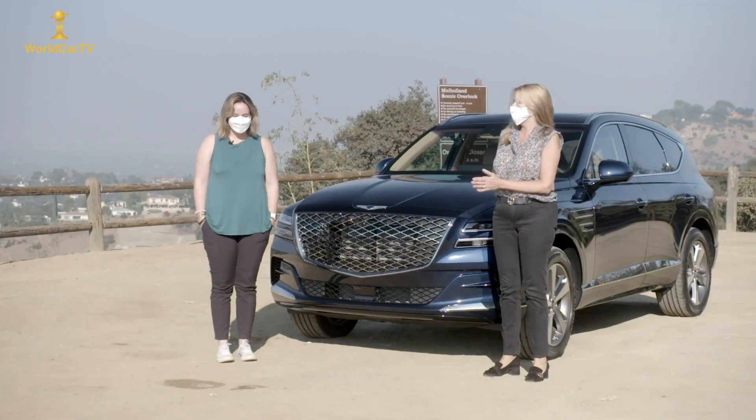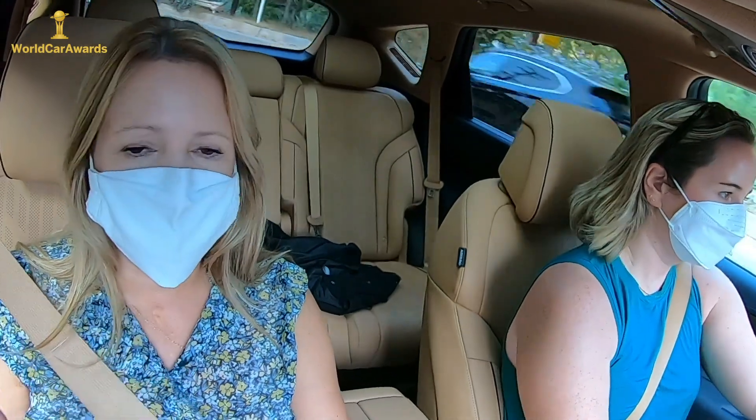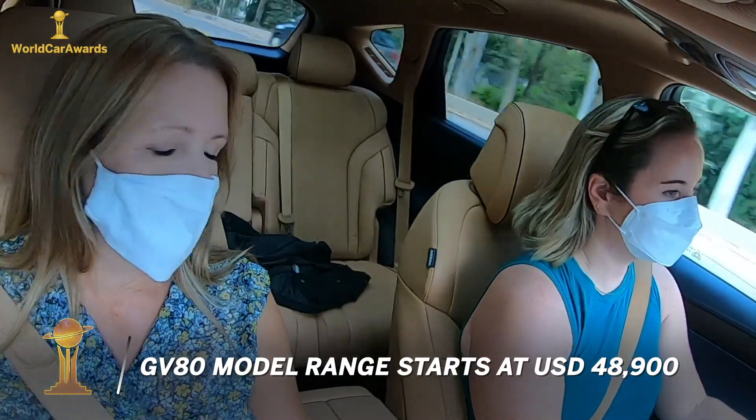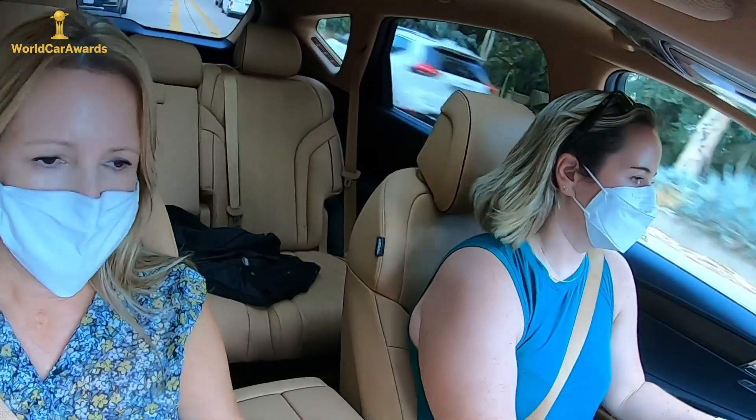Abby Bassett, also an automotive journalist, shares her impressions after driving the GV80: 'I'm incredibly impressed with this car. It's the first SUV from Genesis and it has knocked it out of the park. I think they've offered so much for such a good price, but it's going to be really hard to beat.'